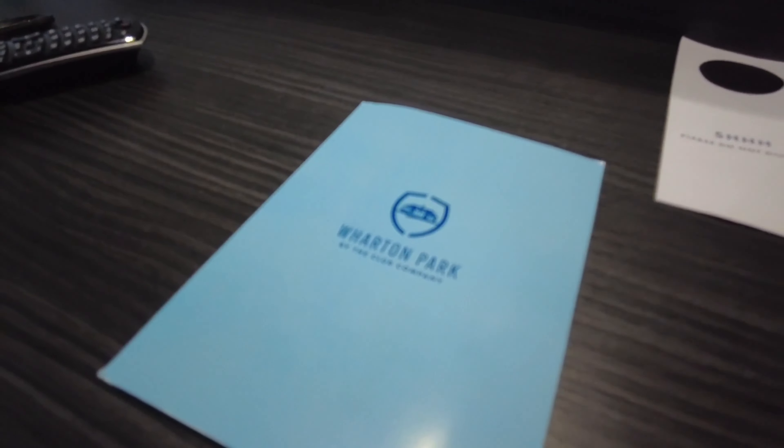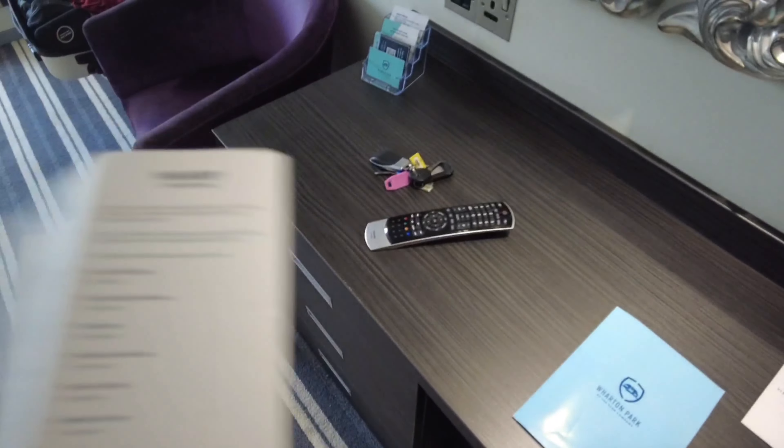When you check in there's a little pack here with everything you need to know — it tells you when dining is shut, has some local restaurant suggestions, the Wi-Fi code, how to get in and out, and nearby attractions.